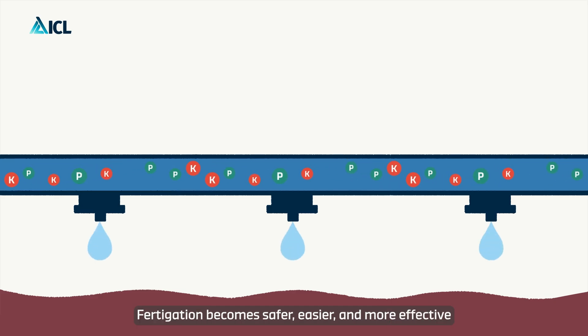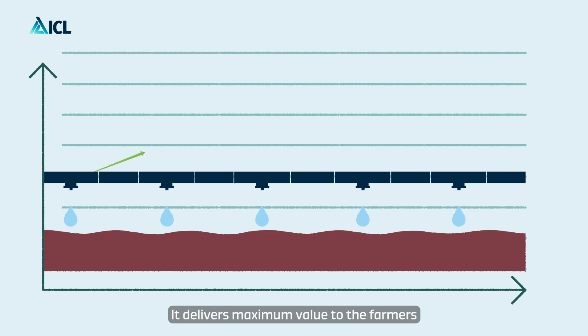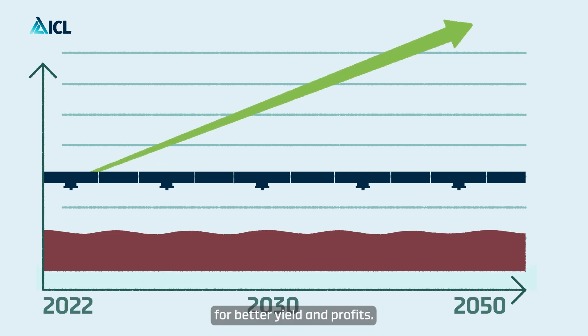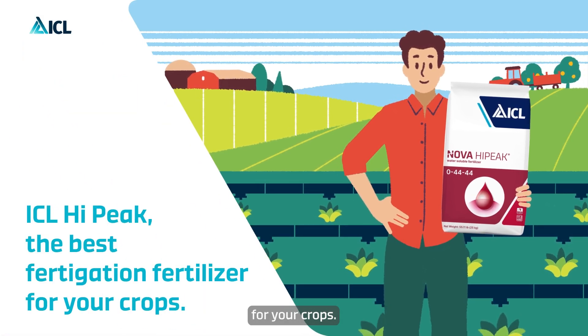Fertigation becomes safer, easier and more effective with 88% nutrients in Hypeak. It delivers maximum value to the farmers for better yield and profits. ICL's Hypeak is the best fertigation fertilizer for your crops.